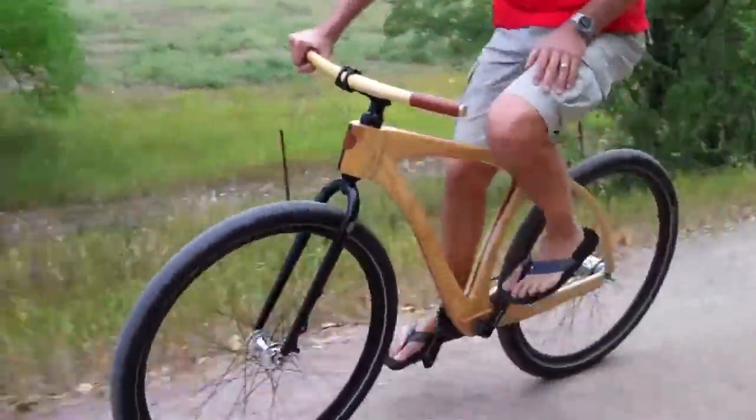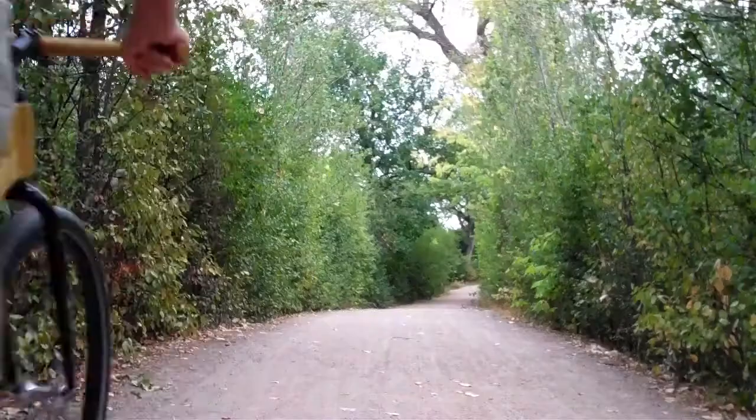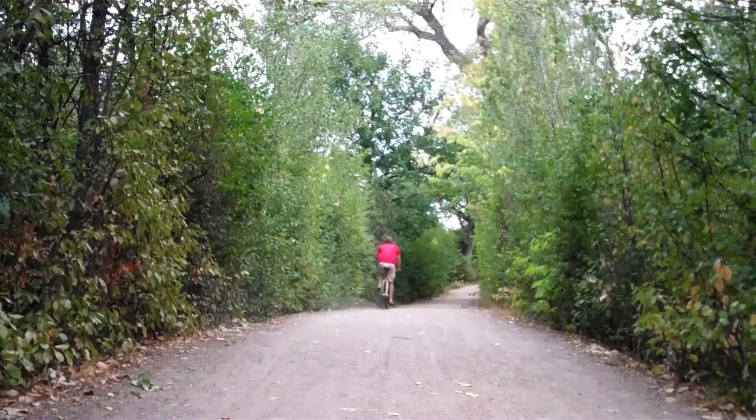No shifter cables, no brake cables — just a clean, simple drivetrain. It's fast, fun, looks beautiful, and rides like nothing else on the planet.